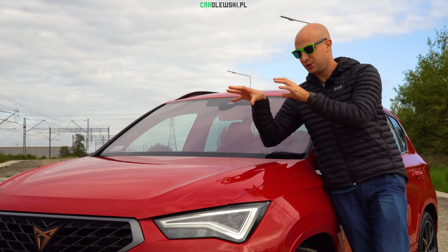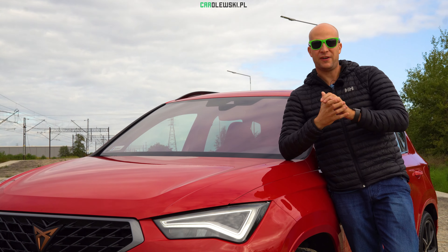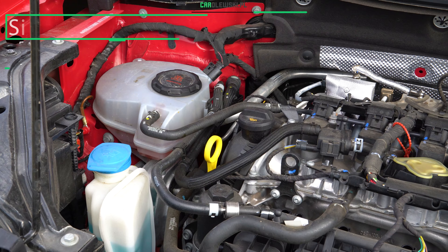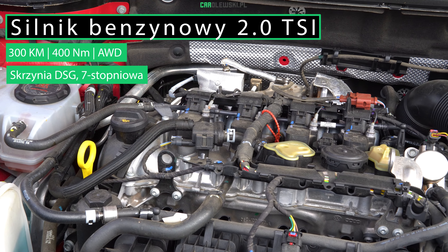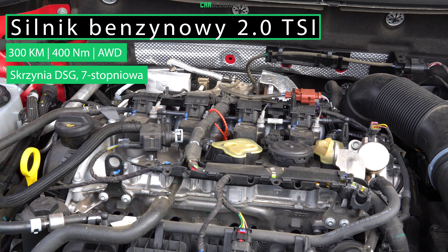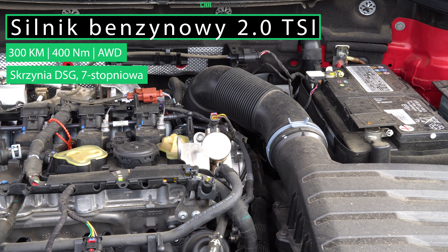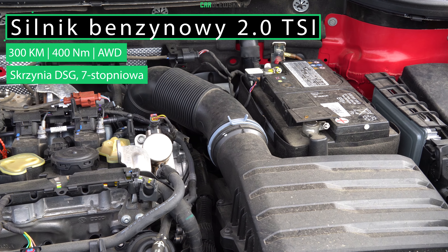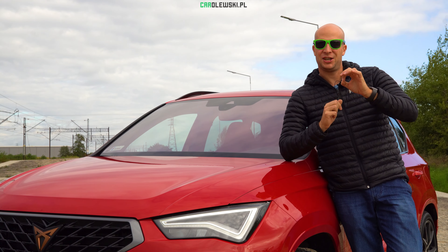A teraz zobaczmy pod naszą hiszpańską, czerwoną maskę naszej Cupra Ateca. W teorii również 2.0 TSI, ale jednak inna turbina, inny osprzęt i silnik w tej chwili generuje moc 300 KM oraz 400 Nm. Napędza cztery koła dzięki przekładni automatycznej dwusprzęgowej DSG. Do setki 4,9 sekundy, więc jest to na pewno hiszpański hot SUV.